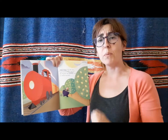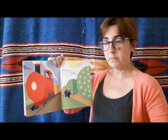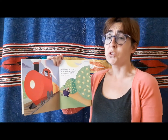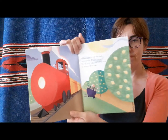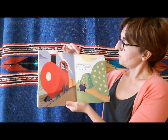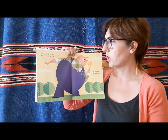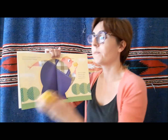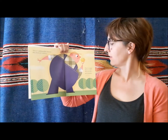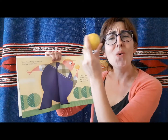They soaked up the sun and drank all the rain. We'll pick them and ship them to stores via train. There's nothing like lemons — this fruit isn't mellow. They are tangy, they are tasty, they are tart and so yellow.